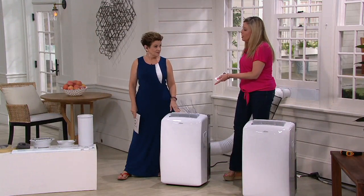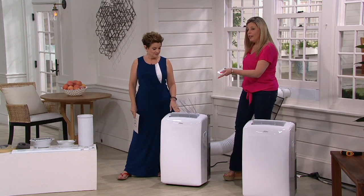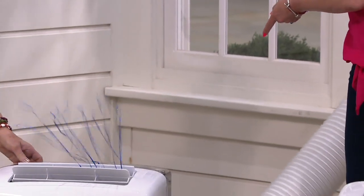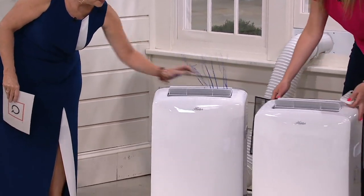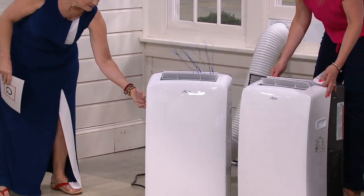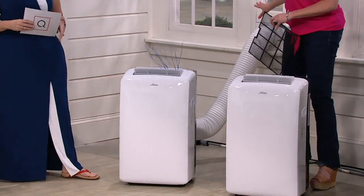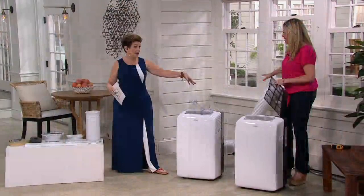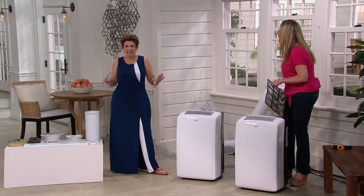The unit will automatically take the moisture that's in your room and send it out the hose with the hot air when you're in air conditioning mode. You can move it — it rolls on your rug or over wood floors — and it sends all that moisture right out the window, so you don't have to worry about anything. Same thing with the heat — no drip pan. Remember the drip pans in the old ones that you had to empty every hour?